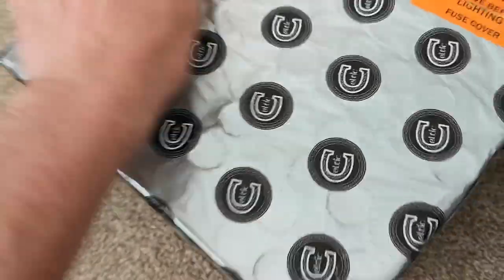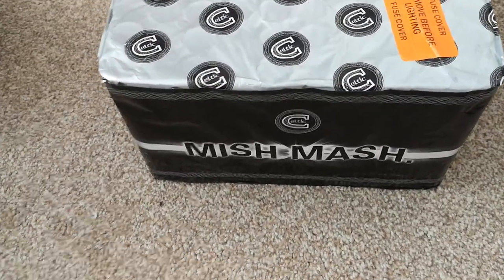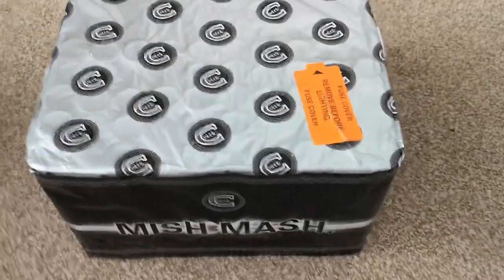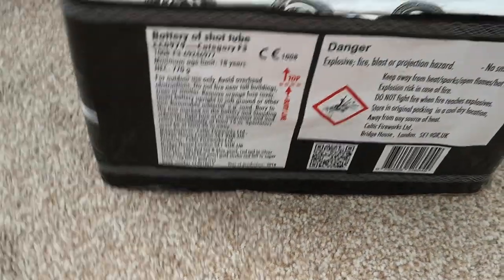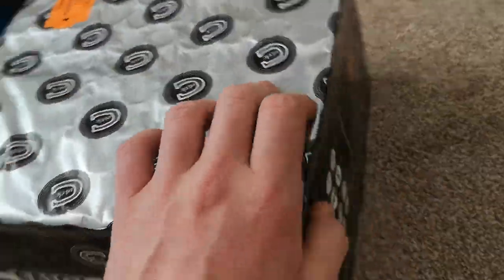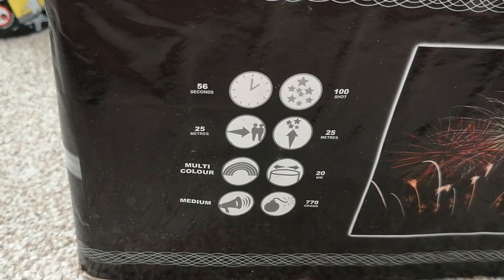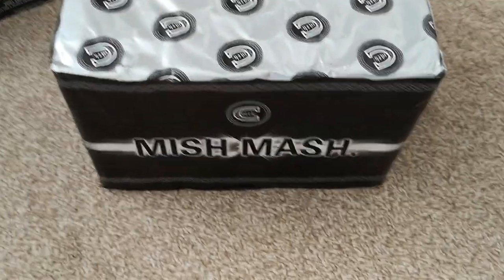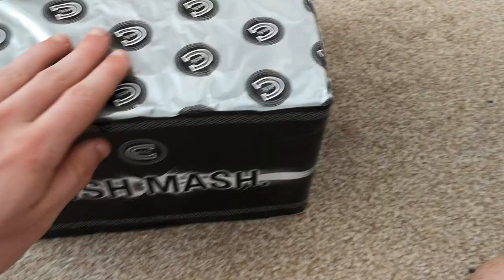On to the first really big cake, which is Mishmash from Celtic. I've still got Mishmash Mini from last year, so I'll probably end up firing them on the same night to see how they compare. But it's Celtic — it won't be bad in any way, I've got no doubt about that. We've got 770 grams of powder, 25 metres obviously. It looks like a multi-effect cake, so lots of different things going on in here — a little bit on the lines of maybe Fireworks Crazy. A lot of these cakes are quite similar, but this one I'm quite looking forward to seeing.